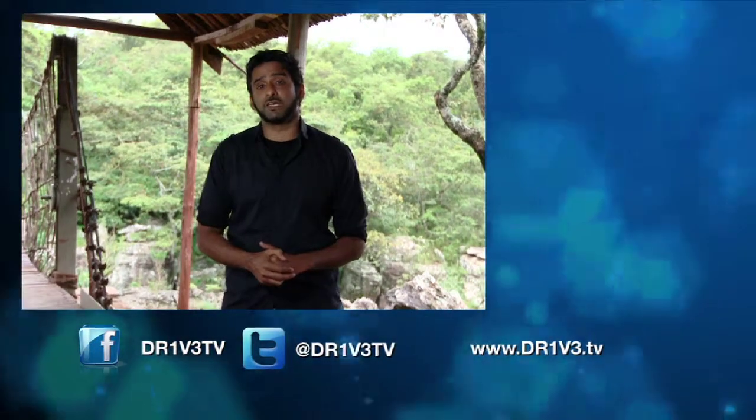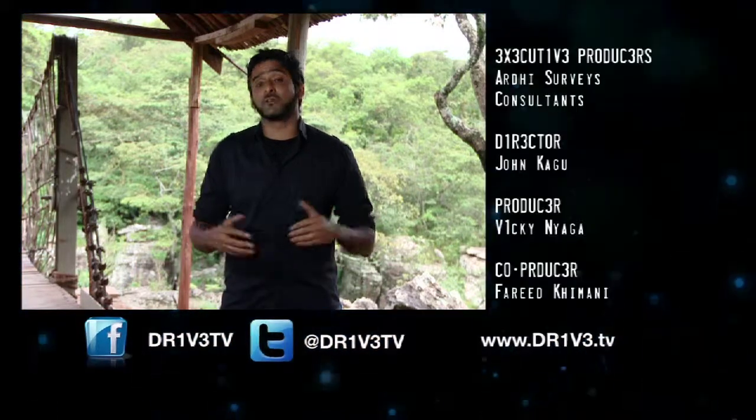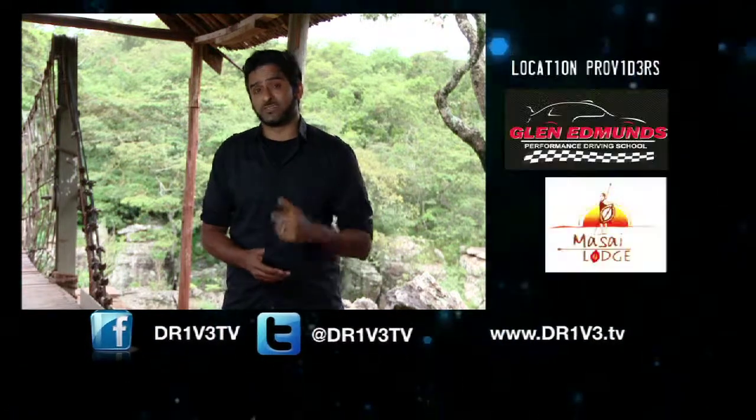One of the best parts about living in Nairobi is that 30 minutes in any direction and you're in the middle of nature. And that's why we've ended up here on this edition of Drive TV. So remember to keep up with us on Facebook — it's Drive TV; on Twitter, it's at Drive TV; and if you want to visit our website, it's www.drive.tv. Next week, we take a couple of Nissans out into the wild — in fact, the wild right around here. So we'll see you then.